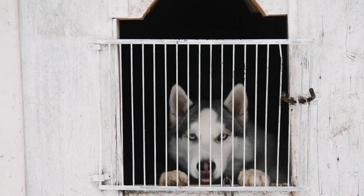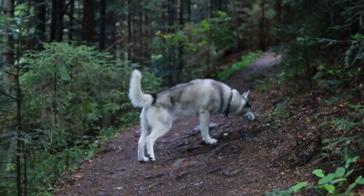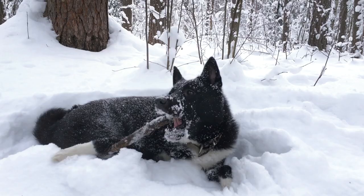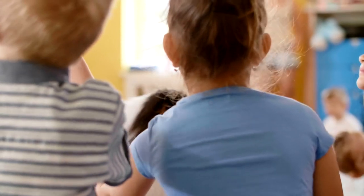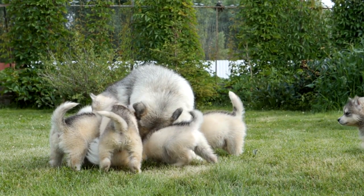Temperament and personality. Siberian Huskies are known for their friendly and outgoing nature, making them wonderful companions. Understanding their temperament is key for potential owners. Siberian Huskies are generally friendly dogs — they are known for being good with children and are often sociable with other dogs. Their friendly disposition makes them suitable for families and individuals alike.